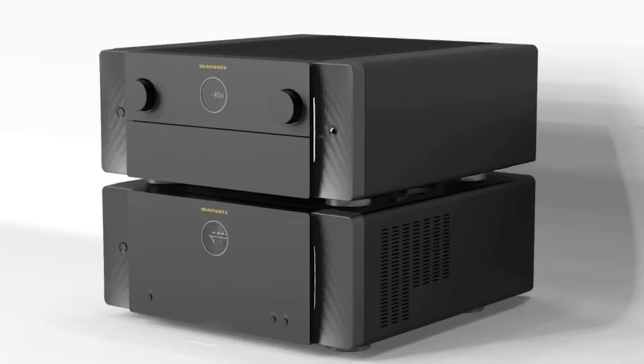Going along with the AV10, there is a matching AMP10 amplifier. The preamp is 15 channels but the AMP10 is 16 channels at 200 watts per channel. It's Class D — 200 watts at 8 ohms two channels driven, 400 watts at 8 ohms two channels driven. It has 16-channel XLR/RCA inputs, a toroidal transformer, Marantz HDAM design, porthole analog level meters on the front, made in Japan, one colorway, and it is also going to be $7,000.